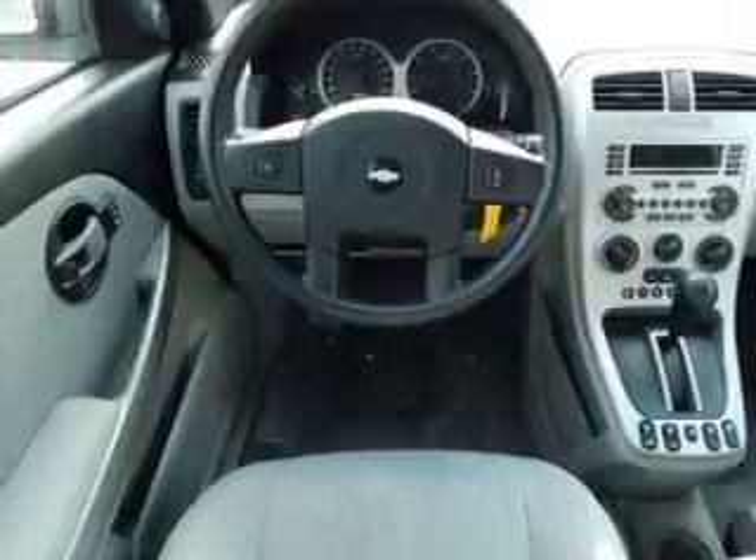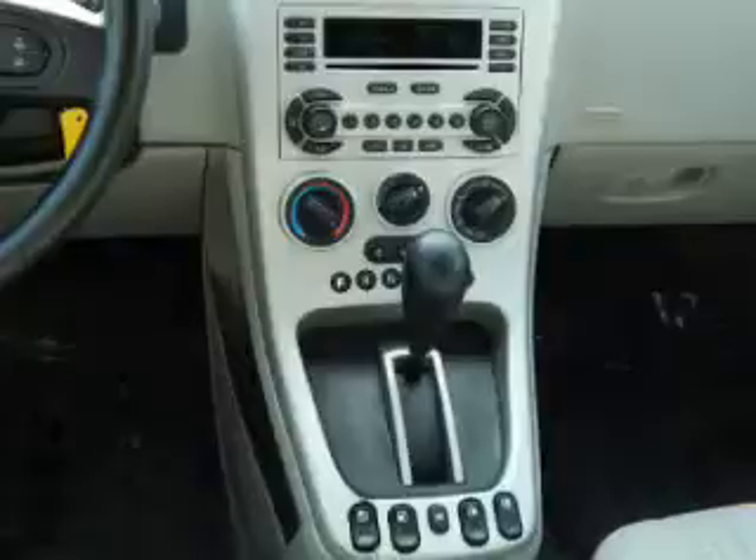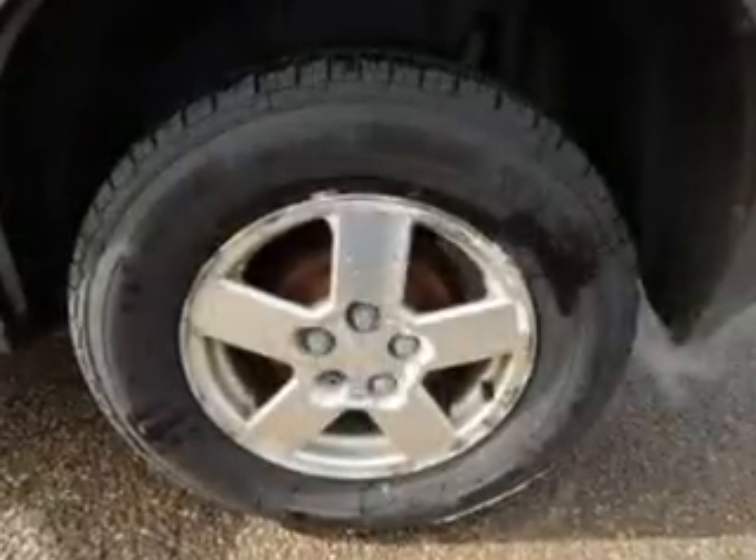Power door locks. Power windows. Cruise control. An AM-FM stereo with multi-disc CD player. Power mirrors. Power steering. An adjustable tilt steering wheel.